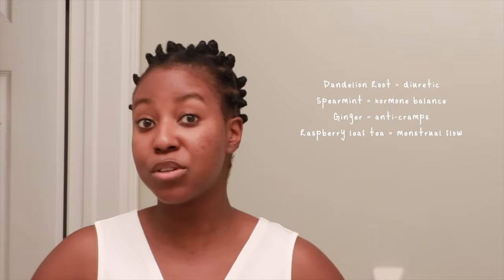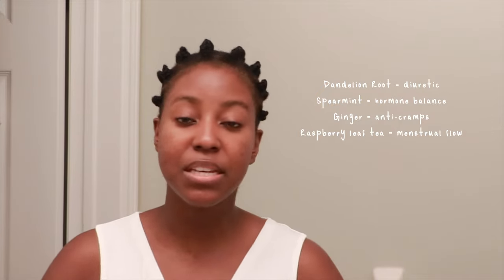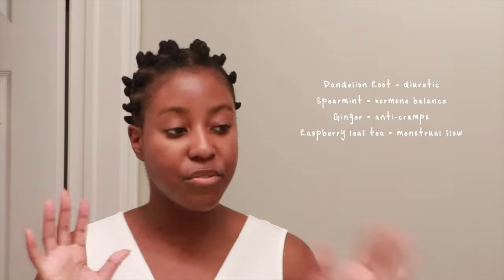My tea cycling consists of dandelion root — great as a diuretic to help flush the body. Spearmint, which is amazing at balancing hormones and combating acne. Ginger, which is great before your period starts to prevent cramping. And raspberry leaf tea, which is amazing when you're on your period to help clean out your uterine lining and prevent cramping. I fluctuate between those and a few others.